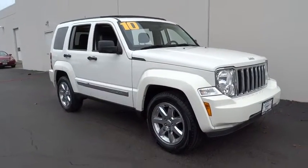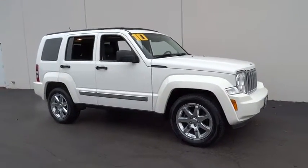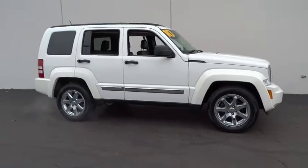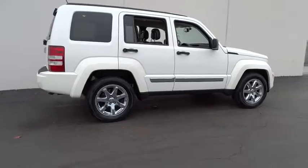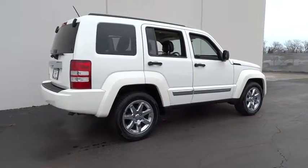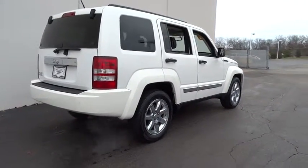2010 Liberty. The Jeep Liberty is quite capable off-road, one of the best in its class. Compared to the Jeep Patriot and Compass, the Liberty is more of a true Jeep with off-road prowess and bold, upright styling, and is priced below $20,000.